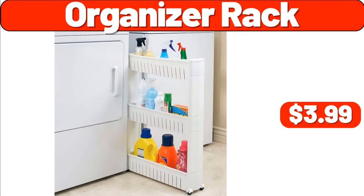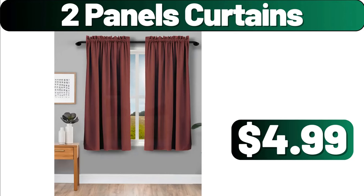Organizer Rack, $3.99. Two-Panels Curtains, $4.99.